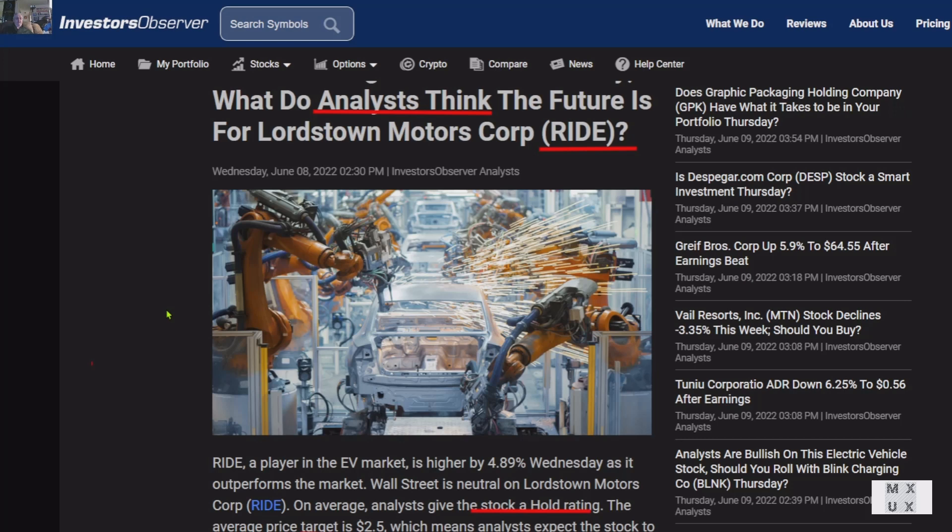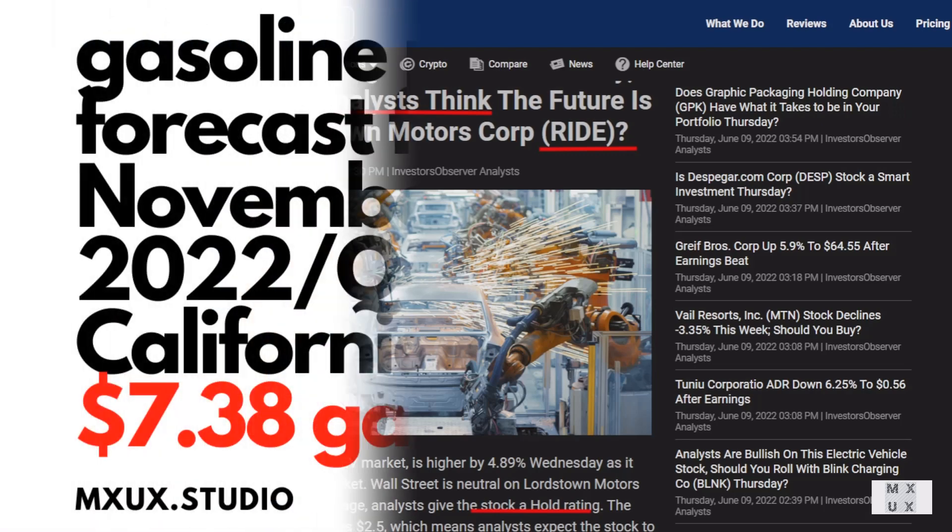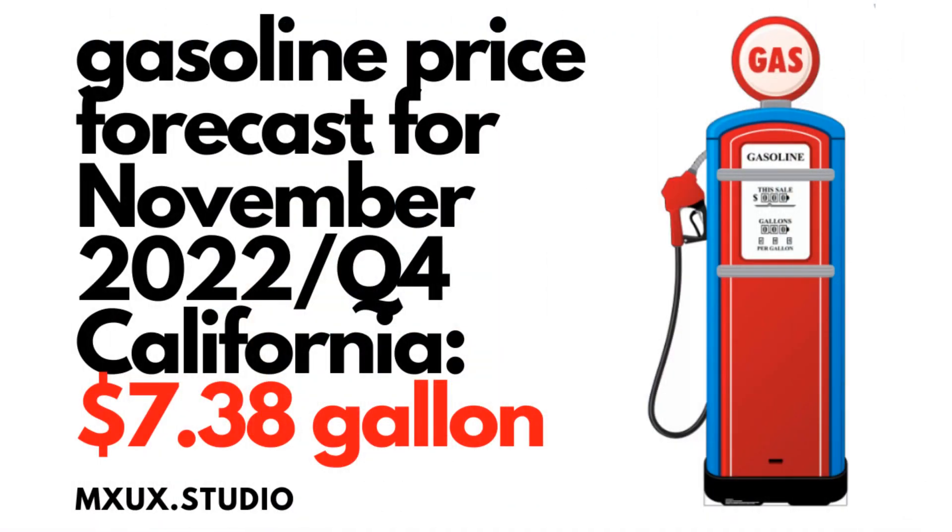I'm going to go over gas price at Q4, right when the Endurance is going to launch — in the biggest market it's probably going to address, where its biggest sales are going to be. This is my estimated forecast for the gas price when the Endurance launches sales. They're going to launch sales in California, the biggest state for EVs, and I believe in the Los Angeles region in 2022 Q4 — $7.38 a gallon. That's what I have.